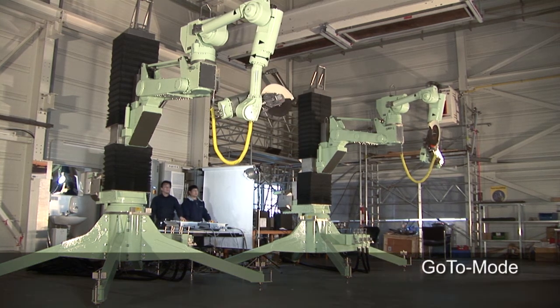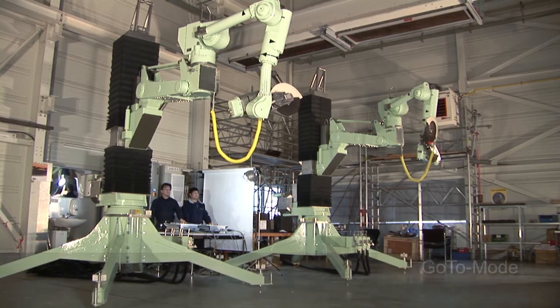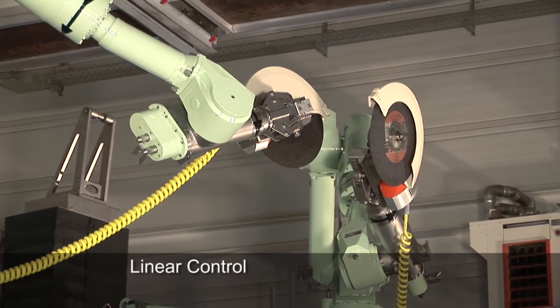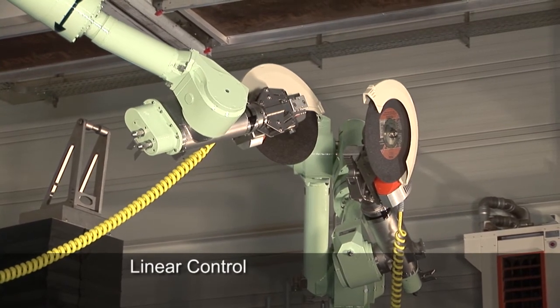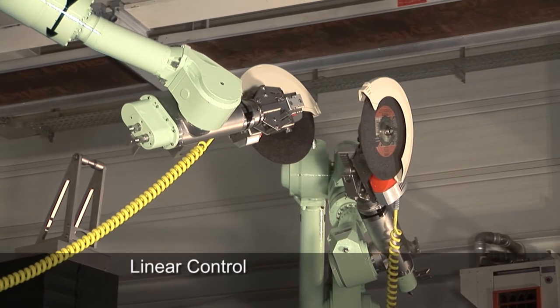The combination of operating modes facilitates the operator's work. The manipulator can be driven to a position in the go-to mode and then follow a linear trajectory in the linear control mode.